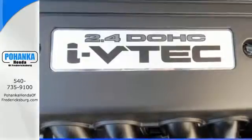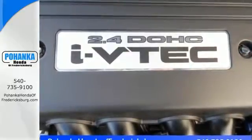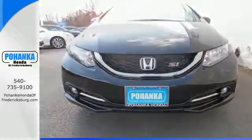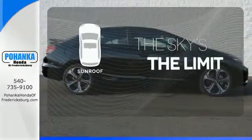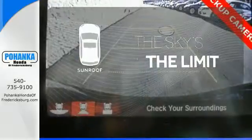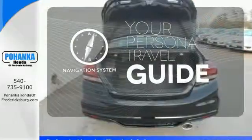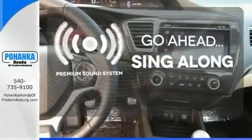Plus it has all the tech you need, like a rear view camera, Bluetooth hands-free link, and intelligent multi-information display with LCD screen. Get your daily vitamin D by opening up the sunroof. It comes with a navigation system to easily guide you to your destination. Your favorite music has never sounded better thanks to the premium sound system.